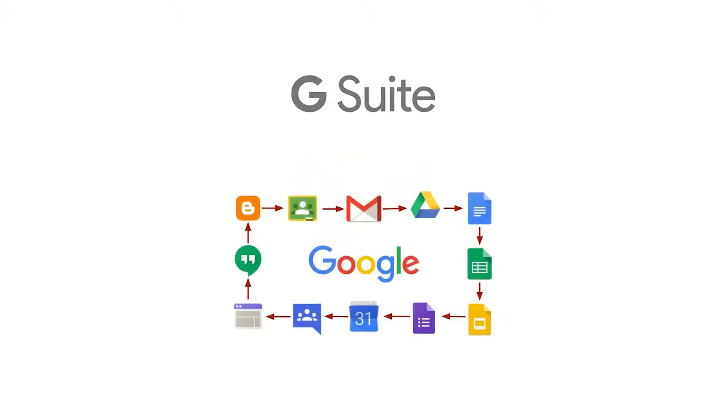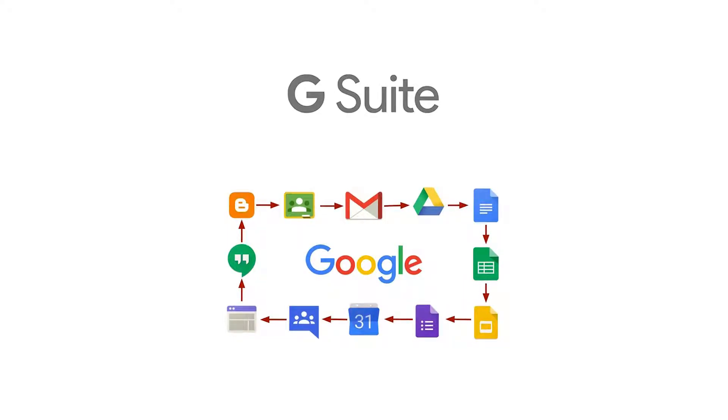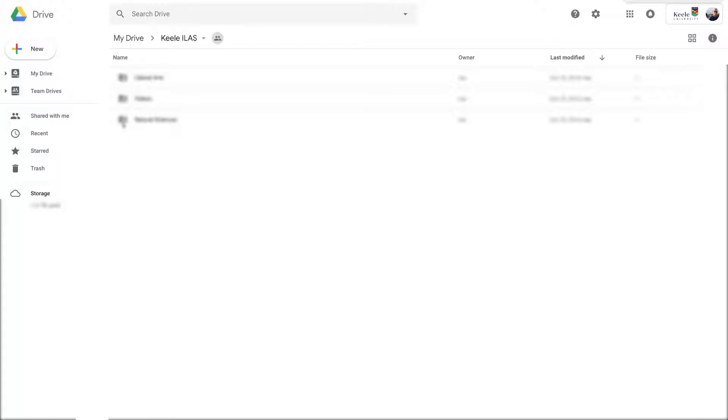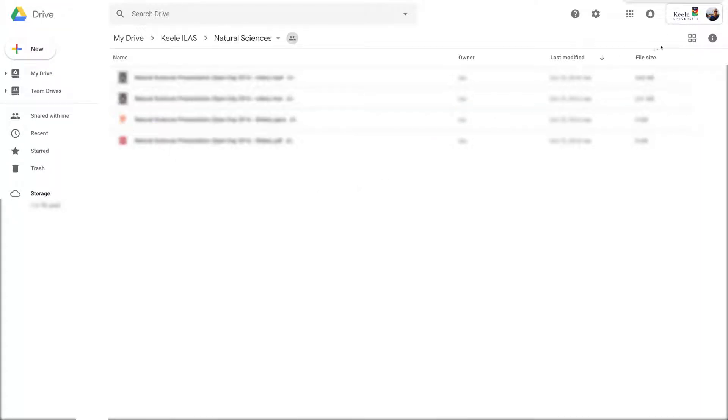At Keele we use Google Mail and Google's G Suite apps, including Google Drive, which gives you unlimited storage. It may be good to get into the habit of storing important documents here, as these can be accessed anywhere with internet access.